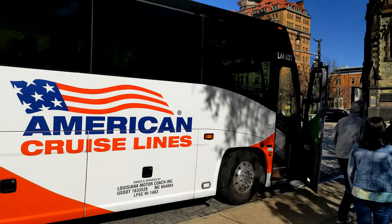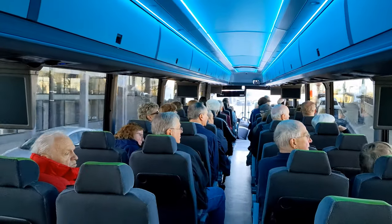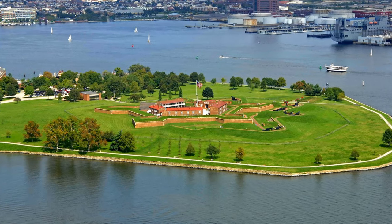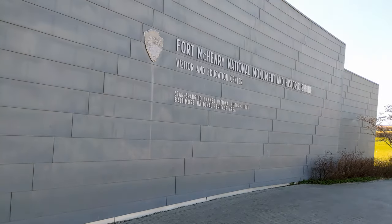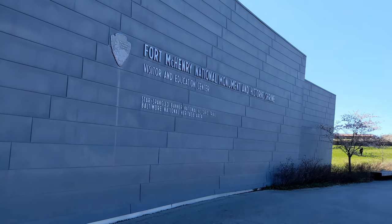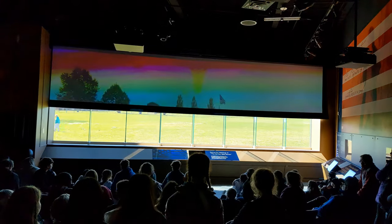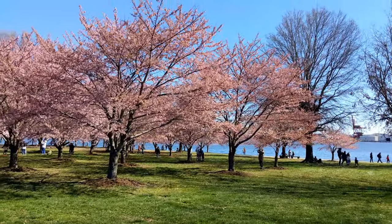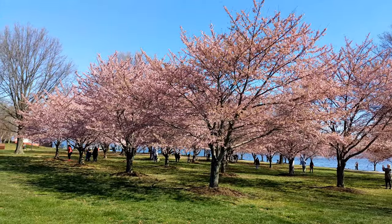But before boarding the ship, those of us who had booked the pre-cruise package boarded a bus for a tour of Baltimore prior to our sail away time. We got a nice look around some of the neighborhoods in Baltimore before heading over to historic Fort McHenry — the site of a historic battle between the Americans and the British during the War of 1812. They did this cool little thing in designing the museum: a small theater shows you a short film, and at the end, they retract the screen to reveal a big window with a view of the actual fort and the American flag flying high. They had some beautiful cherry trees in full bloom at Fort McHenry — just a precursor to what we'd see once we arrived in Washington, D.C. the next day.